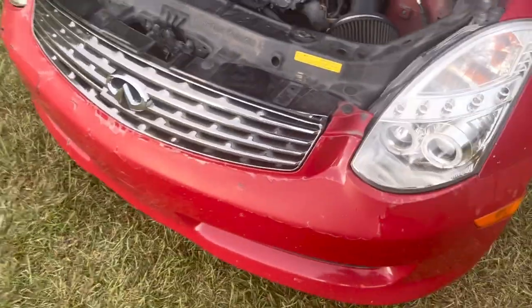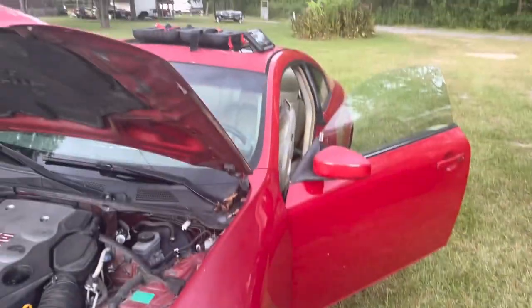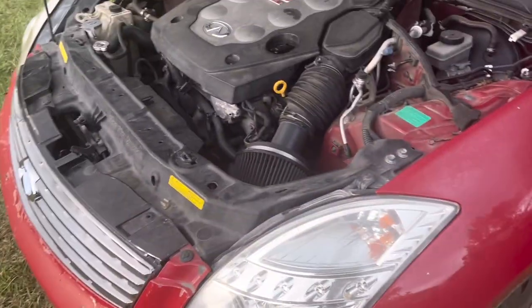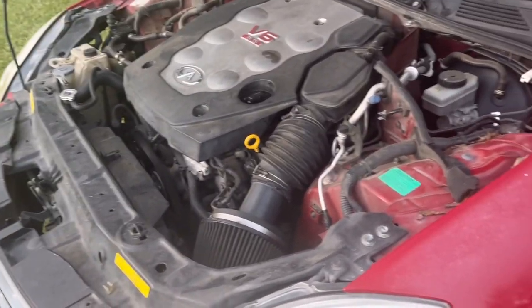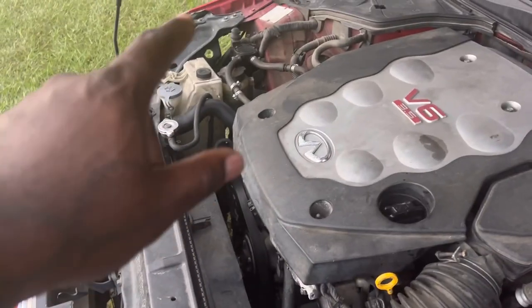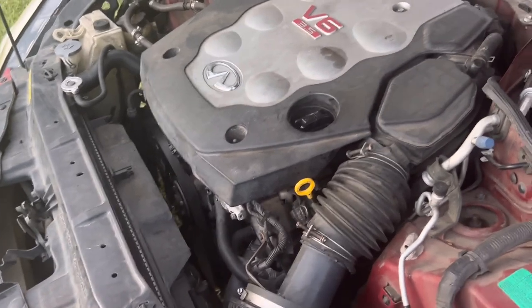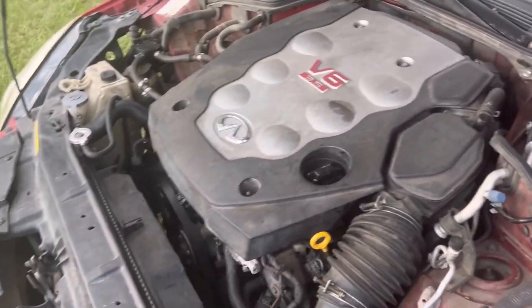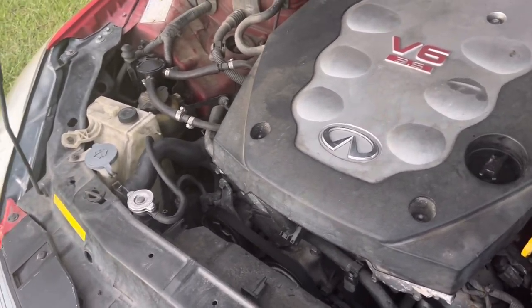It's a nice car, very sought-after model, and it's fast. I've got a lot of speed tickets in this car. But today I'm having an issue with it running hot — I believe something is loose somewhere, letting a little air in, or it's leaking coolant, because the bottle was pretty much empty when I checked it earlier.